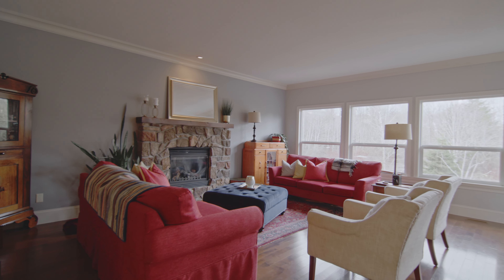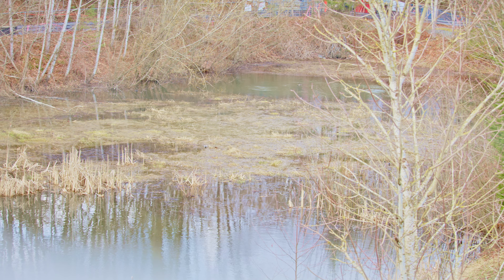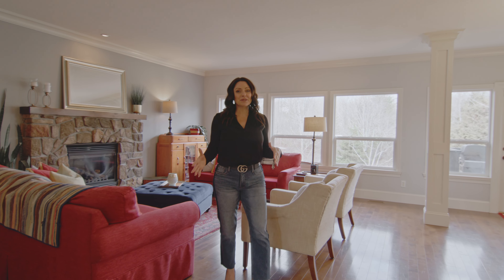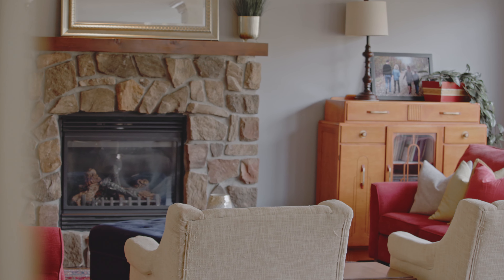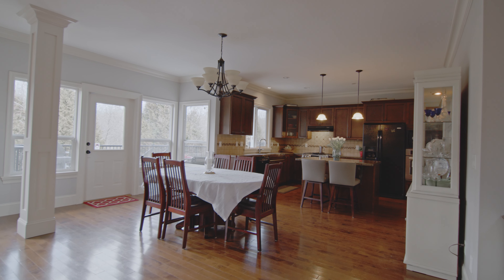One of the main things you notice when you walk into this home is all the big windows looking out onto the green space. It's totally open concept into this beautiful living room space — as you can see it's quite large. There's a stunning rock-covered gas fireplace and hardwood floor all throughout this main floor.